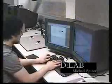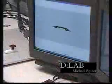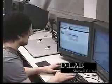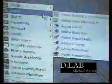Microsoft Word, Microsoft Excel, Adobe ImageReady, Adobe Photoshop, and full broadband internet access are just some of the features these computers have to offer.